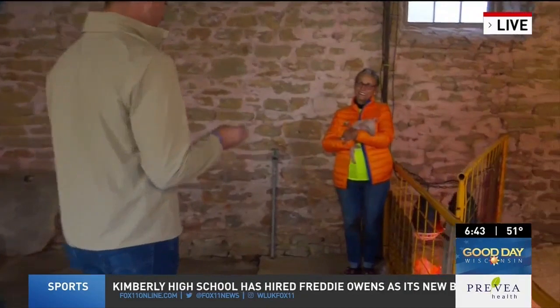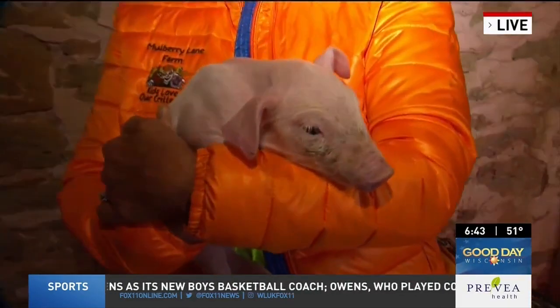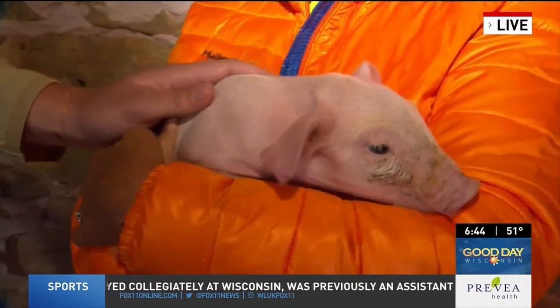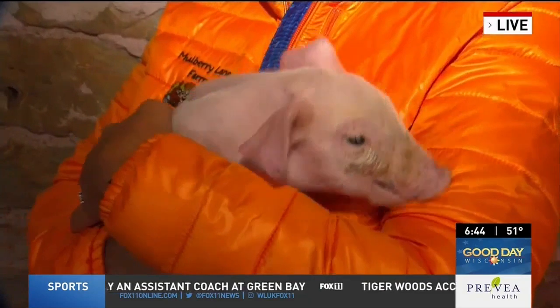There's no clearer sign of spring in Calumet County than little baby animals. Fox 11's Cal Larson is learning that firsthand at Mulberry Lane Farm. Spring has certainly sprung — it's true when you're out here and get to see all the baby animals. We're going to bring Bonnie back in because she has some piglets to show off. Just the cutest things of all time. When were these ones born? They're just five days old.